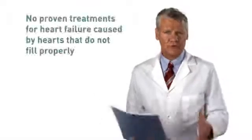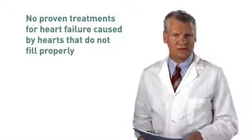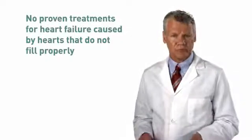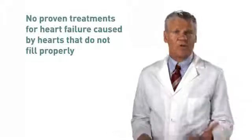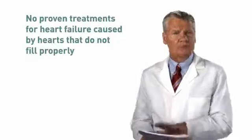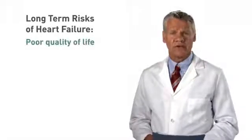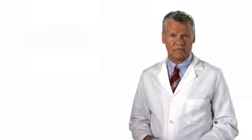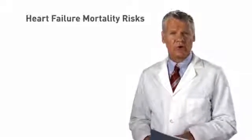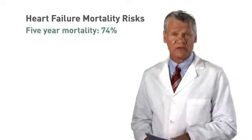There are no proven treatments available today that improve the function of the heart in individuals with heart failure caused by heart-filling problems. Medications primarily improve symptoms without changing the course of the disease or improving survival. Studies have shown that individuals with heart failure who do not get effective treatments have a poor quality of life and a high risk of death. The five-year mortality rate is very high, with 74 percent dying.